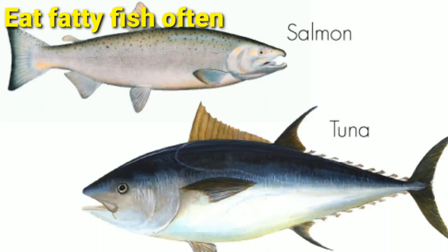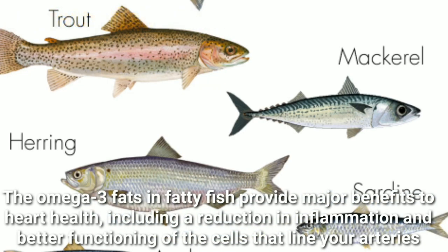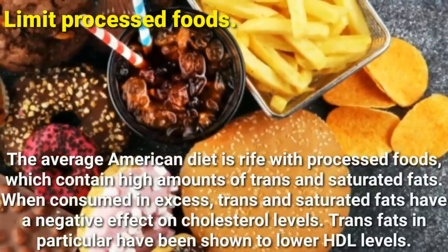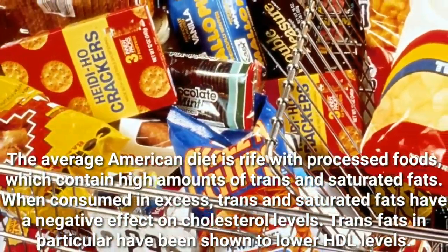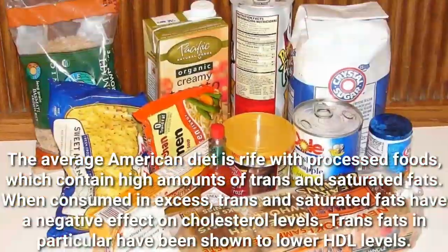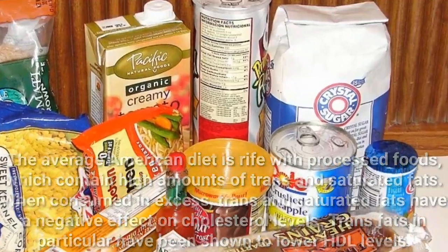Eat fatty fish often. The omega-3 fats in fatty fish provide major benefits to heart health, including a reduction in inflammation and better functioning of the cells that line your arteries. Limit processed foods. The average American diet is rife with processed foods, which contain high amounts of trans and saturated fats. When consumed in excess, trans and saturated fats have a negative effect on cholesterol levels. Trans fats in particular have been shown to lower HDL levels.